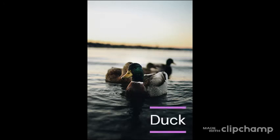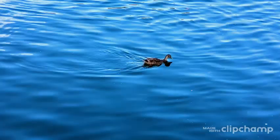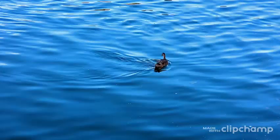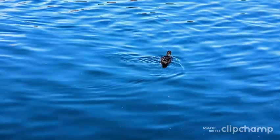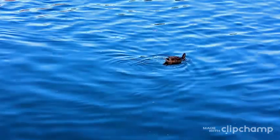Ducks eat a wide range of different foods, and they are constantly foraging for meals and snacks. Foods ducks regularly eat include small fish, fish eggs, snails, worms, slugs, and mollusks.